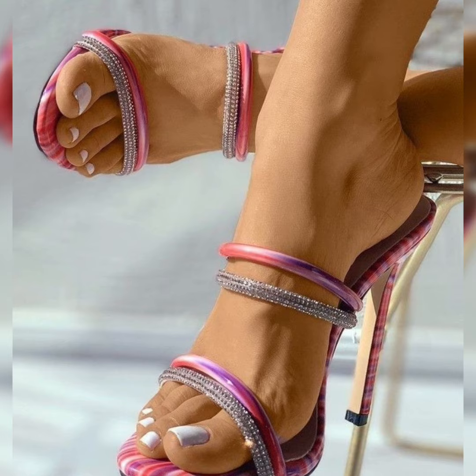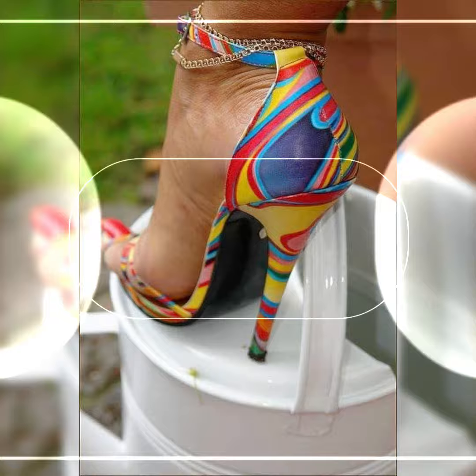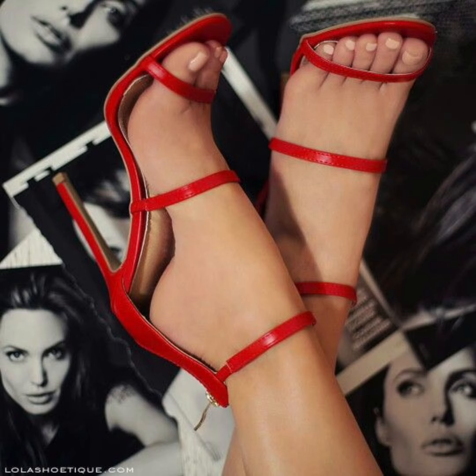Hi everybody, welcome back to my channel Fashion Updates. How are you all? I hope all of you are fine and good. Viewers, high heel sandals are a great choice for adding a touch of elegance and height to your outfit.